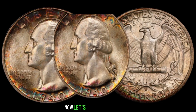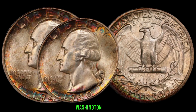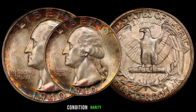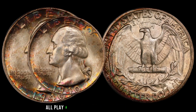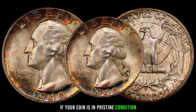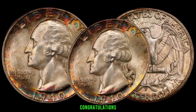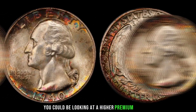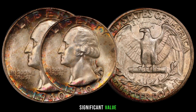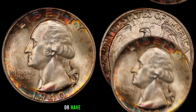When determining the value of your 1940 Washington quarter, there are several factors to consider. Condition, rarity, and demand all play a crucial role in determining its worth. If your coin is in pristine condition with sharp details and minimal wear, you could be looking at a higher premium. However, even coins with slight imperfections can still hold significant value, especially if they're part of a limited mintage or have unique characteristics.